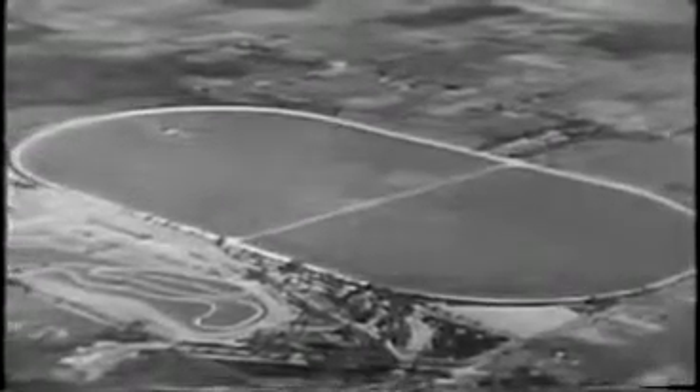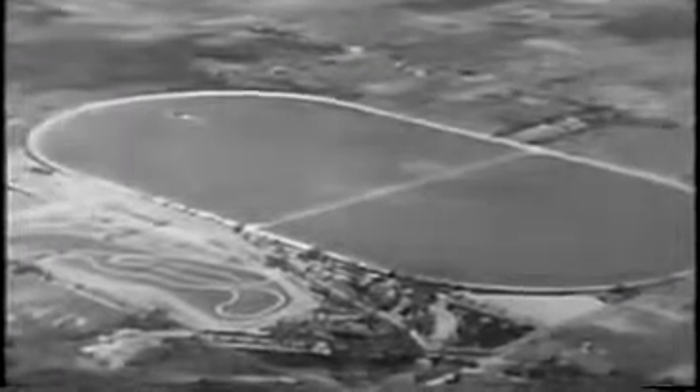This is the Packard Proving Grounds. We're looking at the world's fastest closed track. Here, brand new Packards, picked at random, are raced 30,000 miles.